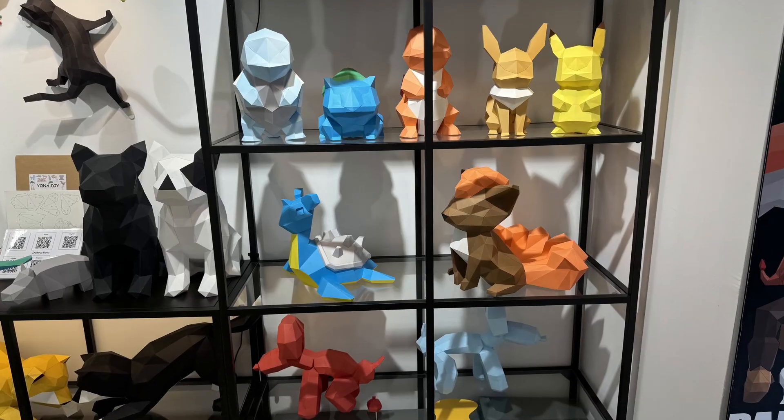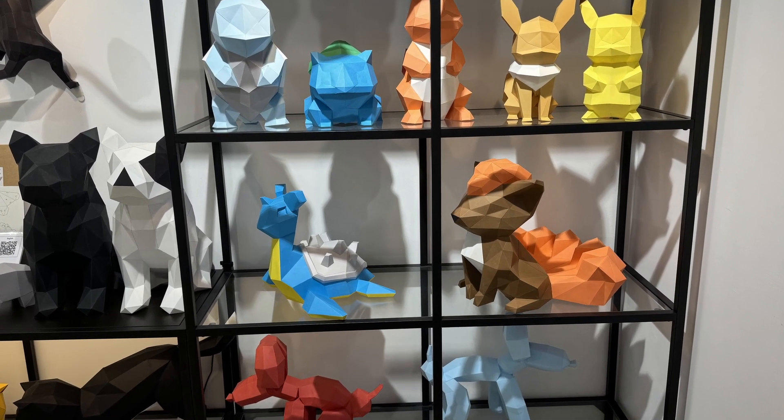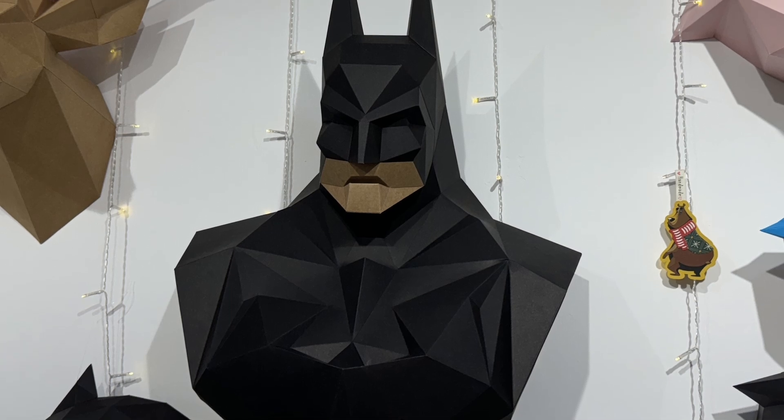I was blown away by this but there was some geeky stuff as well — a whole host of Pokemon there and a stunning Batman that I really did fancy.